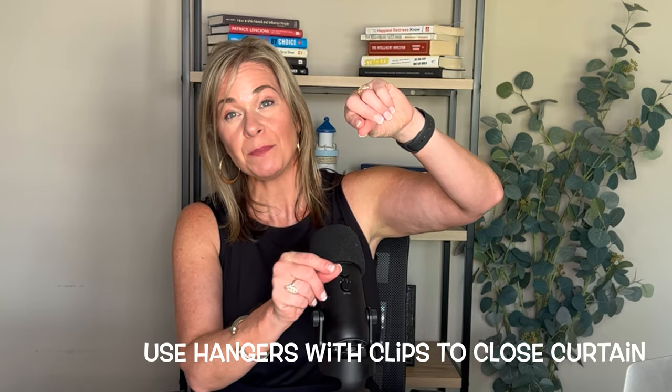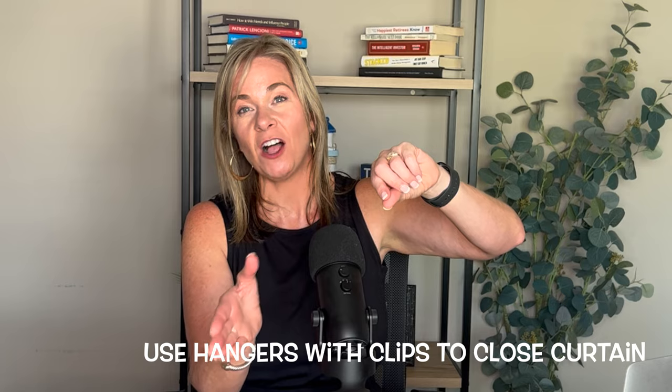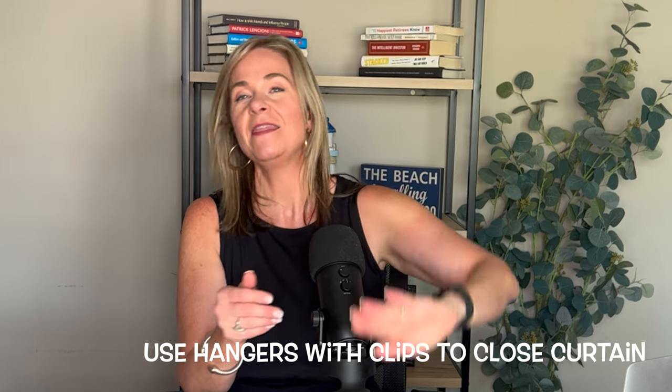Another tip: if there are empty hangers and the ship is swaying, you may hear clanking — just remove them. And a third pro tip: my husband could see the sun through the curtain early in the morning. A tip from Travel with Lori — take a hanger with clips that you use for pants or skirts and clip your curtain closed. That will seal it up so you don't have the sun coming in.